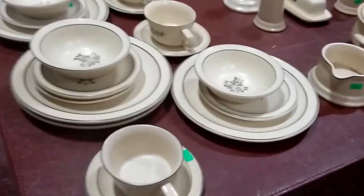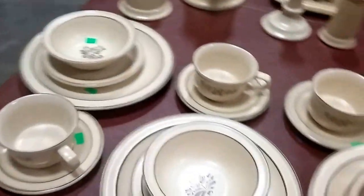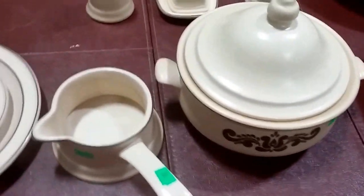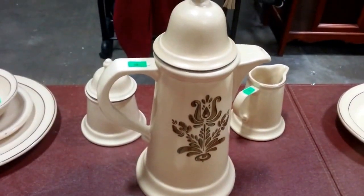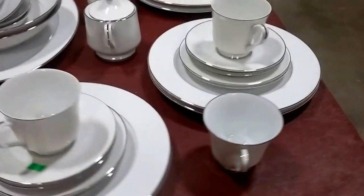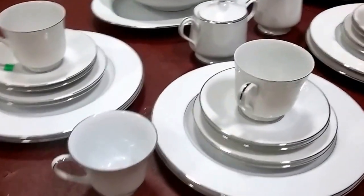And we have some brown Falstaff — this is a service for four setting right here. And we have the terrine type with the gravy boat, salt and peppers, butter dish, candelabras, tea, cream, sugar, casserole pan, cinder bowl, serving platter. And then we have this beautiful set of china here — service for eight, I believe, or service for six.